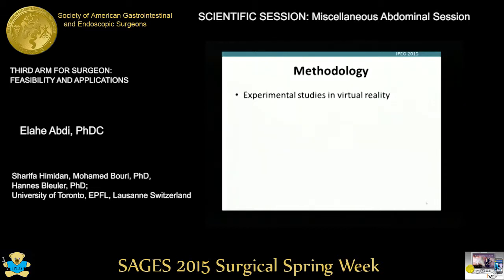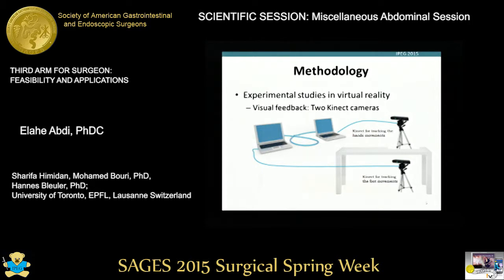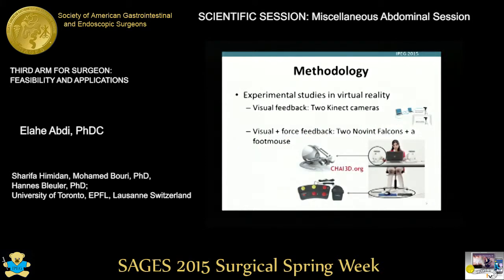To this end, we have developed a set of experimental studies in virtual reality. The first setup consists only of visual feedback, meaning that we will have three virtual hands on the screen. We have two cameras: one detects the movements of the two hands, and another detects the movements of the foot. The second experimental setup consists of having visual and force feedback together. We have two haptic devices for the two hands so that we can have force feedback, meaning that when we touch an object in virtual reality, we can feel it. And there is a foot mouse for the foot to detect the movements.